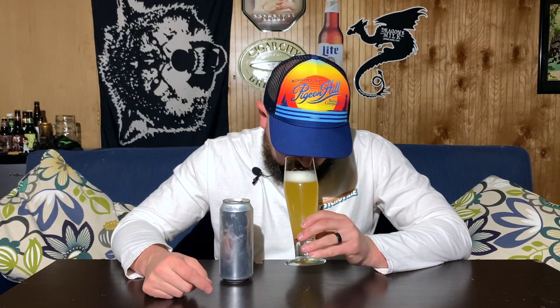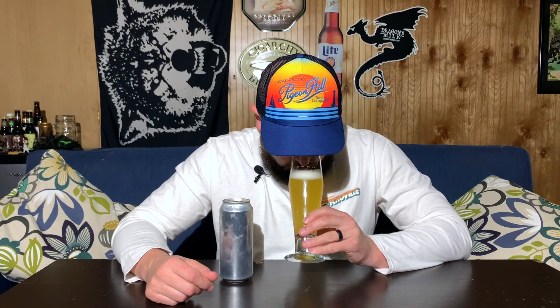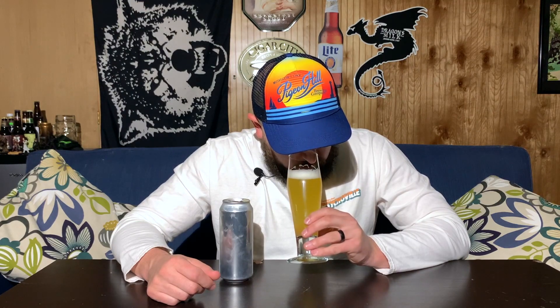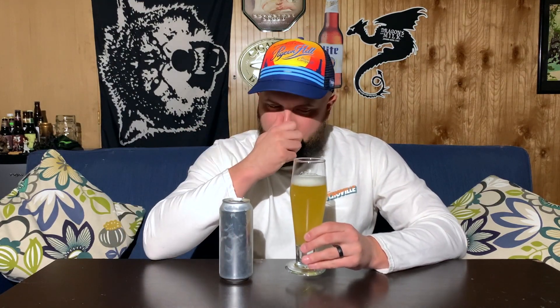A very white, crisp-looking head on this. Getting a really big pear smell out of this, actually. A little bit of that peach too. Can't say I'm getting pineapple though. Let's dive into this beer and try it — see what the flavors are.